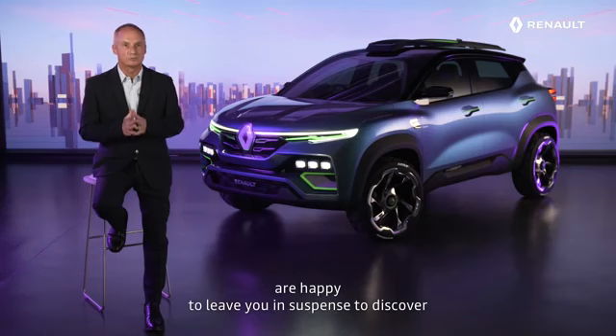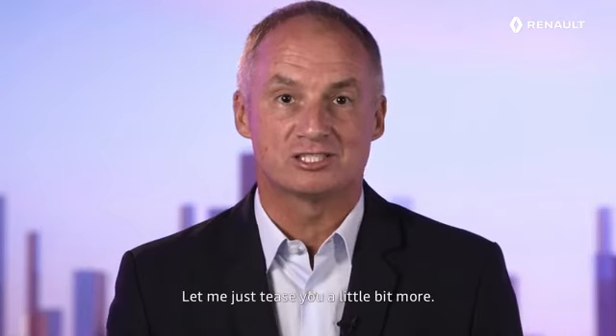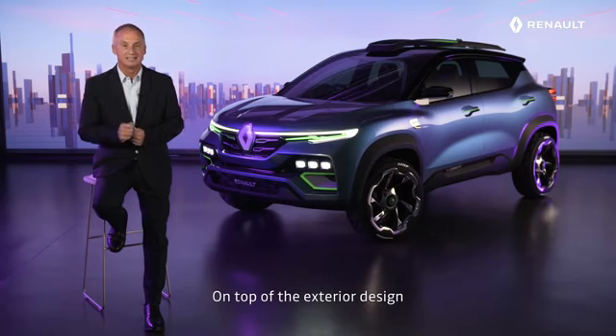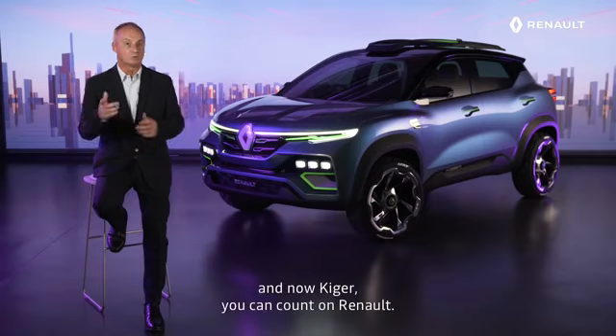We are happy to put you in suspense to discover our future all-new car. Let me just tease you a little bit more. On top of the exterior design, you will be surprised by its smart and super-sized interior. Kwid, Duster, Triber, and now Kiger — you can count on Renault.